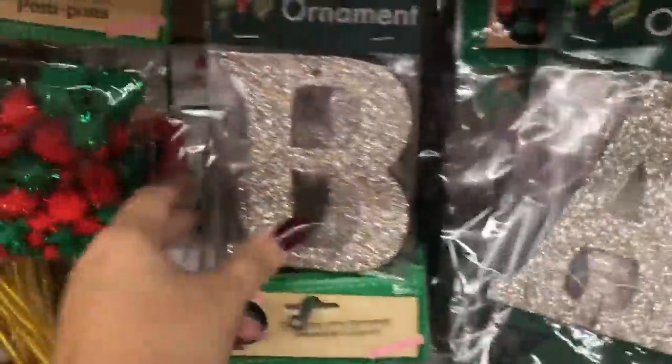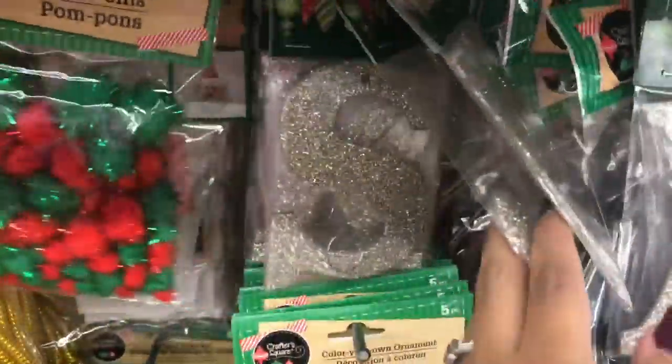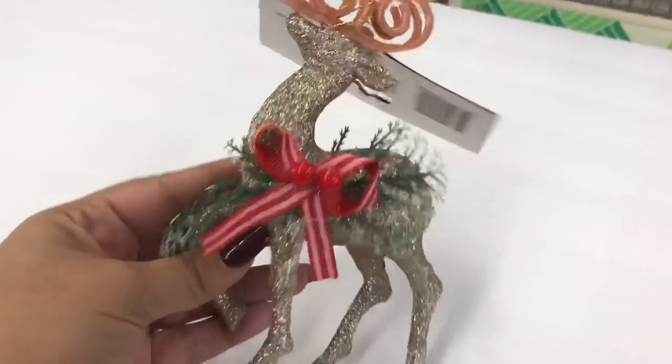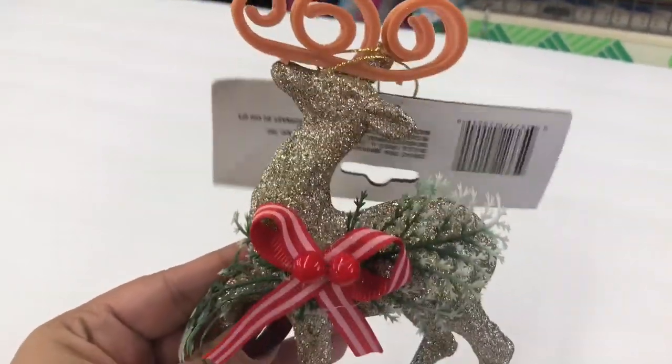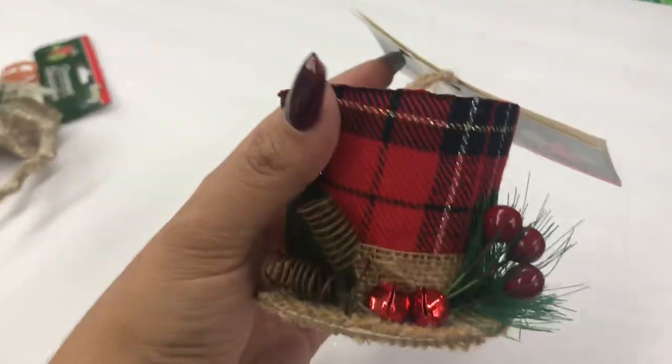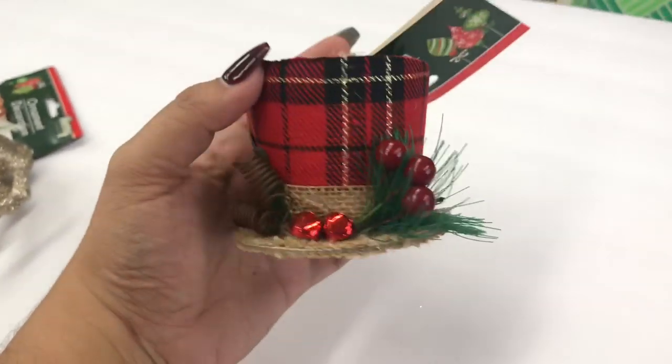Something I was really excited about were these glitter letter ornaments — what an amazing idea. You can spell out your last name or the names in your family. Here's a close-up of all the new ornaments I saw at Dollar Tree.